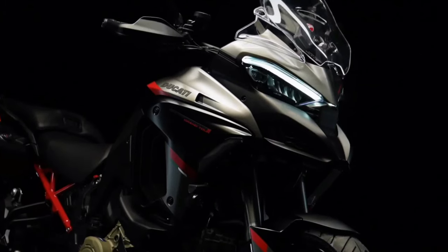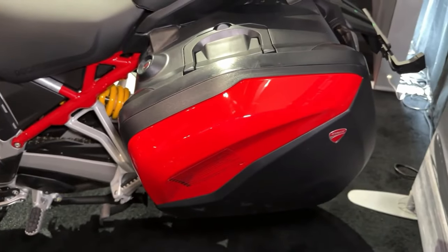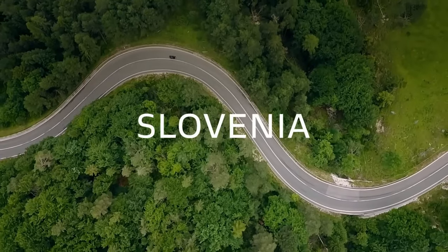Advanced rider aids: Ducati's advanced rider aids, including cornering ABS, traction control, and wheelie control, provide added confidence and safety for riders tackling varying road conditions.